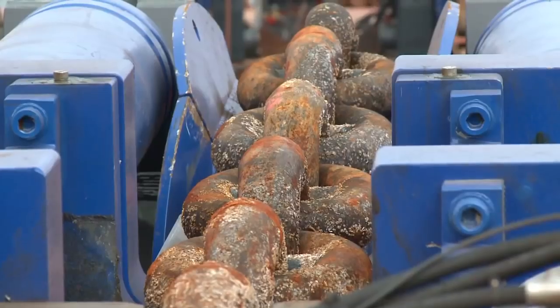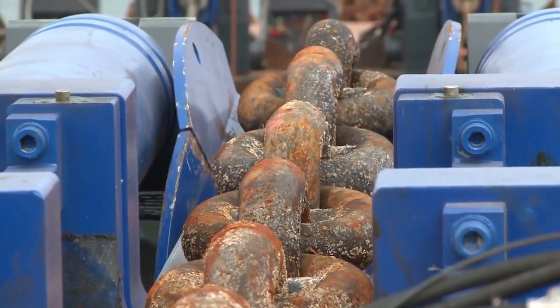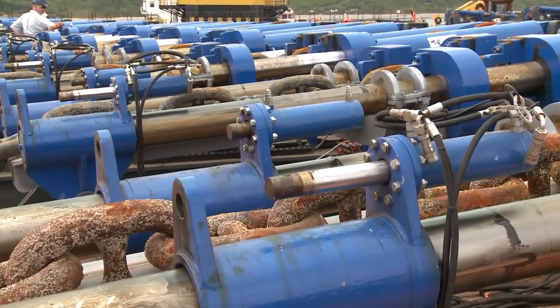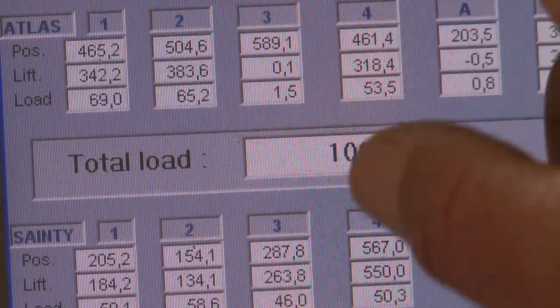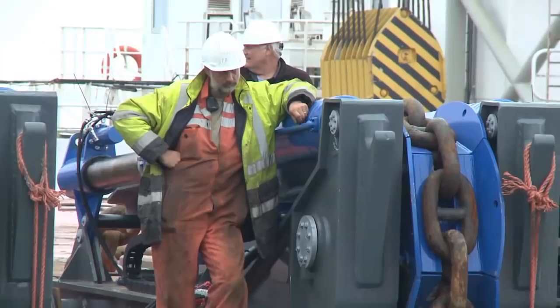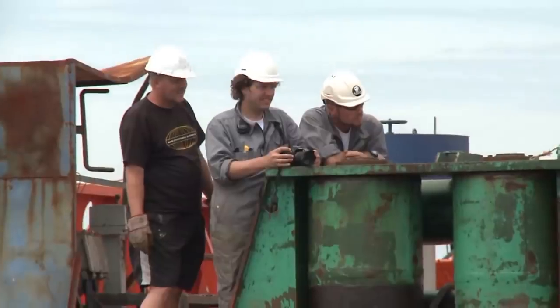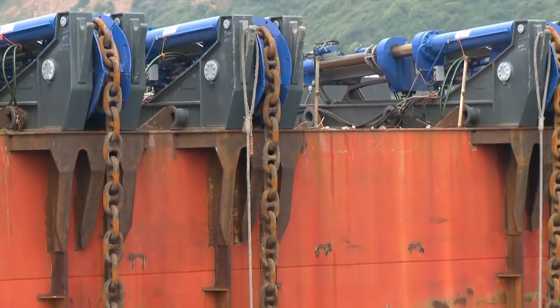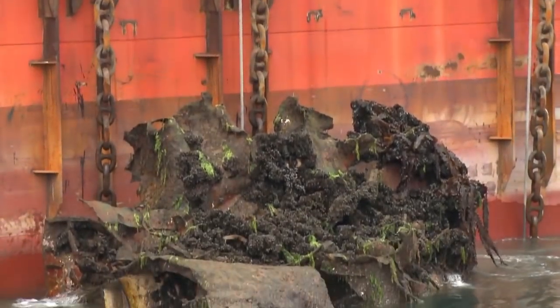Again, the chain pullers start work. The atmosphere on board is extremely tense this time. Vibrations felt through the barges announce that something is about to happen. This time the chains hold and the Napoli finally capitulates. The chain pullers continue hauling at a rate of 30 metres an hour and soon the first rusty piece of the Napoli breaks the surface.